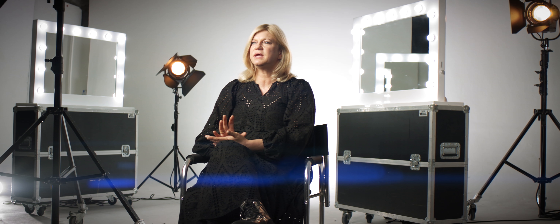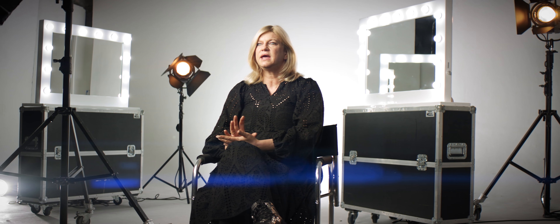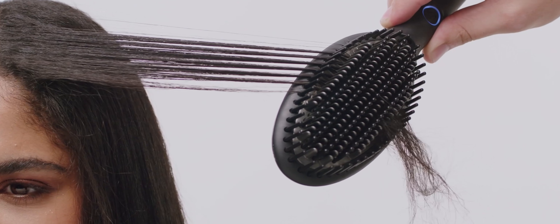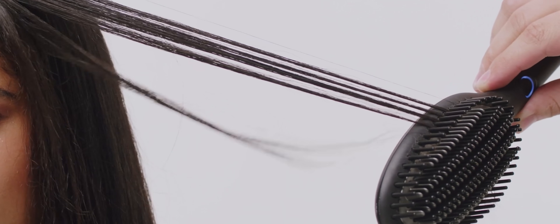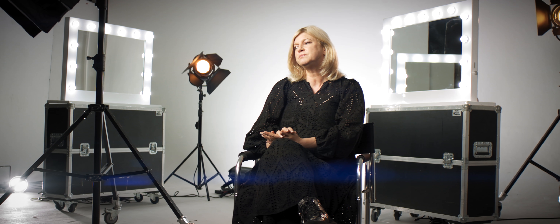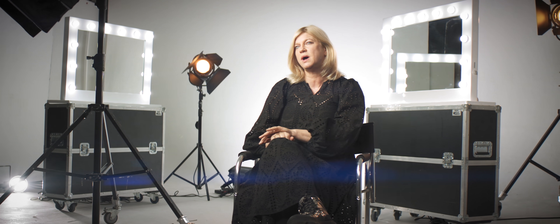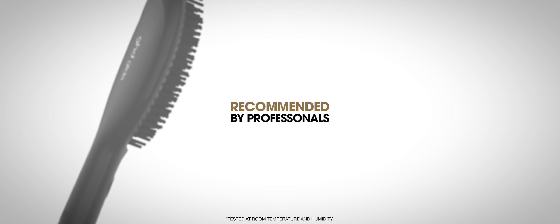I believe it does so much more than just straighten the hair. By elevating it with a few different movements, you can get a really desirable soft volume, and by beveling it at the end — turning it in — you can get a wonderful look as well. It just gives you that finish and that amazing shine.